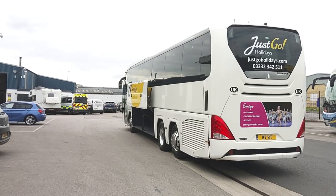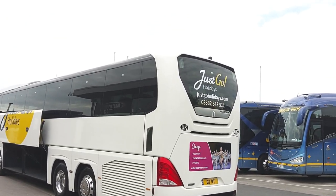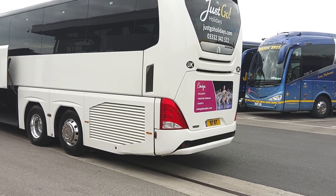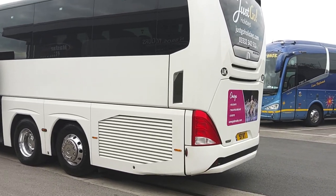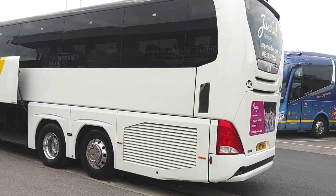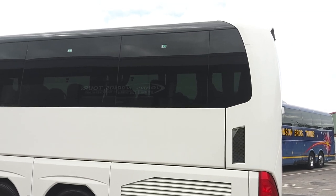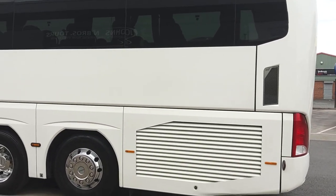We have sold vehicles from this batch before, to be perfectly honest. Reverse cameras are fitted. Under the bonnet we've got a Euro 6 MAN engine, which is driven through a Tiptronic automated 12-speed gearbox — essentially a MAN-badged ZF AS Tronic.